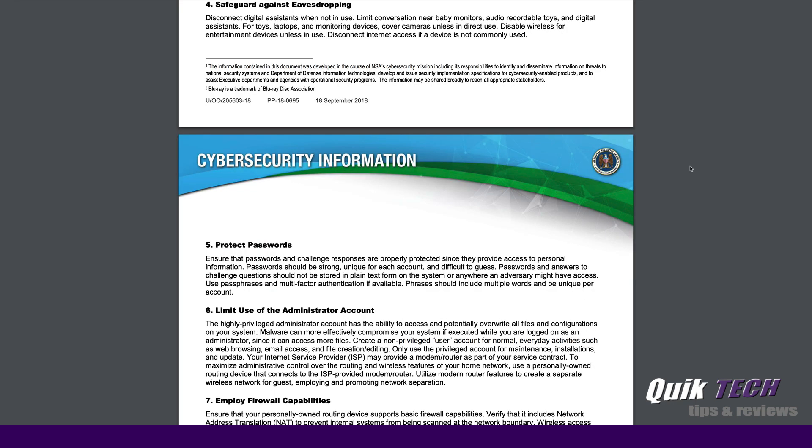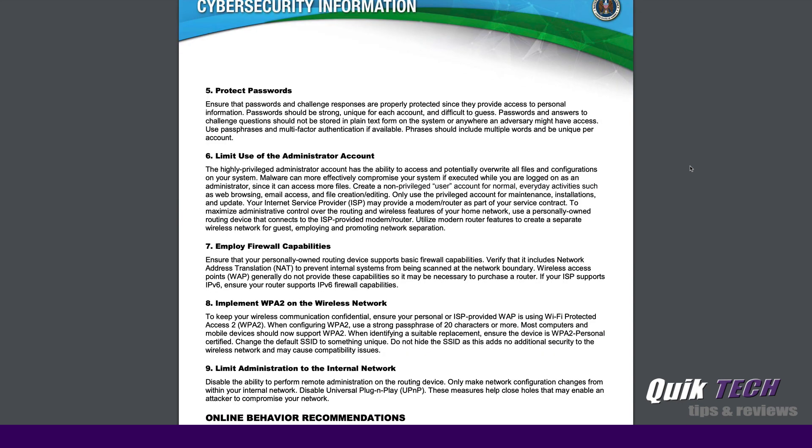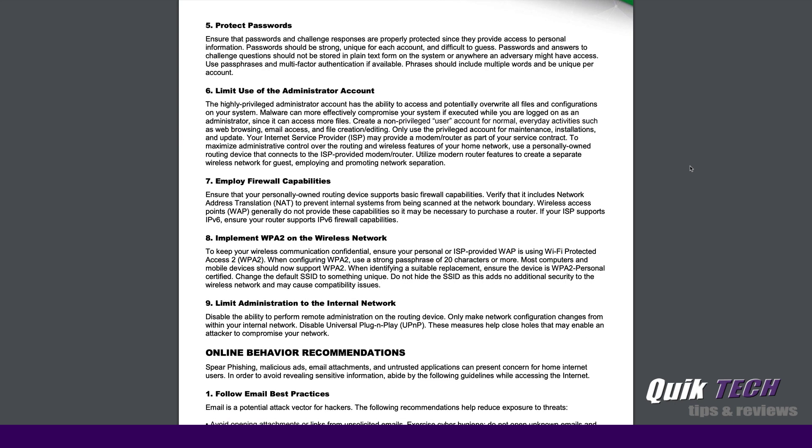Number four: safeguard against eavesdropping. This is a big one. In today's day and age, so many people have digital assistants in their homes. But we're not only talking about digital assistants — we're talking about smart devices, smart plugs, smart switches, smart thermostats, cameras. One of the things you can do is make sure all of these devices live on their own separate network, that they are properly firewalled, and that network is properly firewalled off from the other networks in your home. I have videos on my channel that cover this topic.